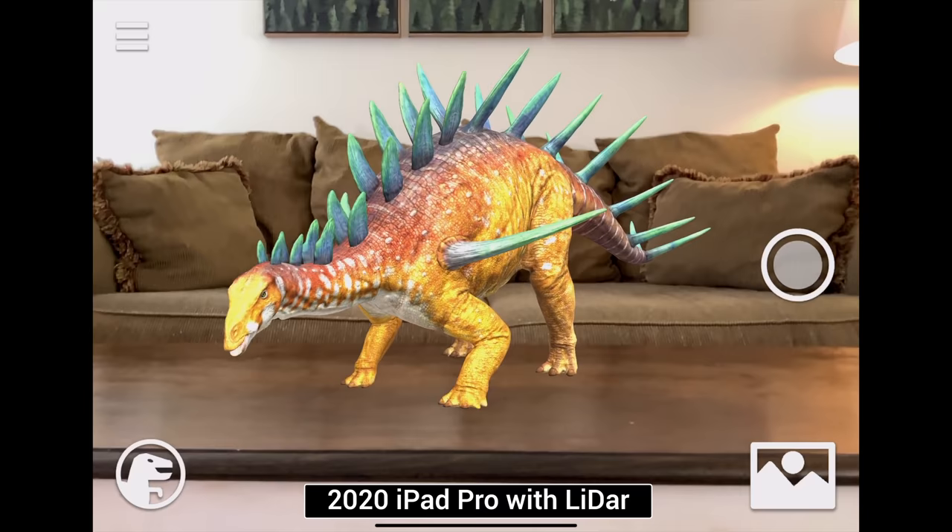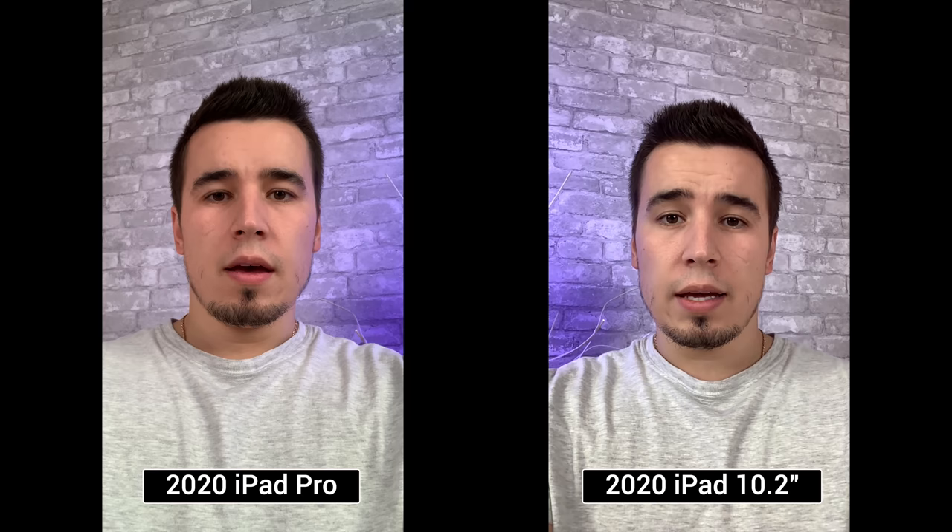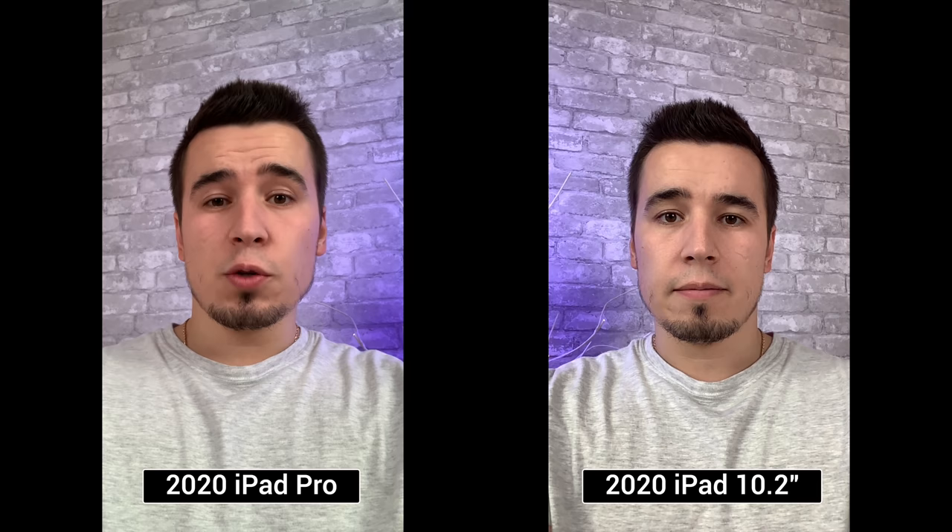The Pro also gets better microphones, so here's a quick comparison so you can hear the difference. This is a video and microphone quality test with the 2020 10.2-inch iPad. This is a selfie video and audio quality test with the 2020 iPad Pro.